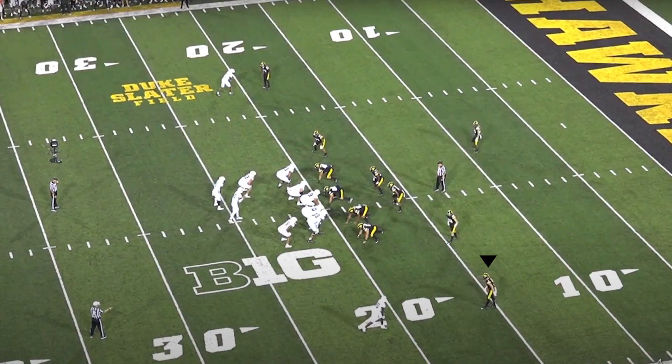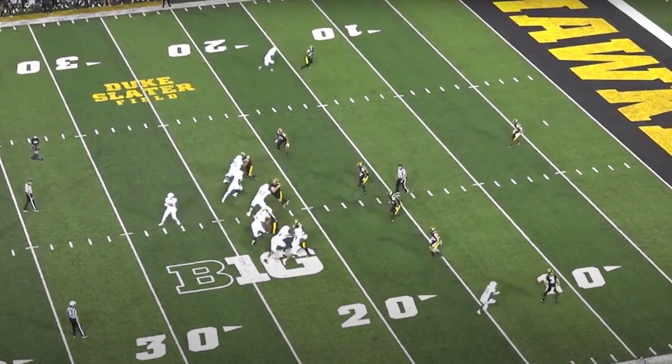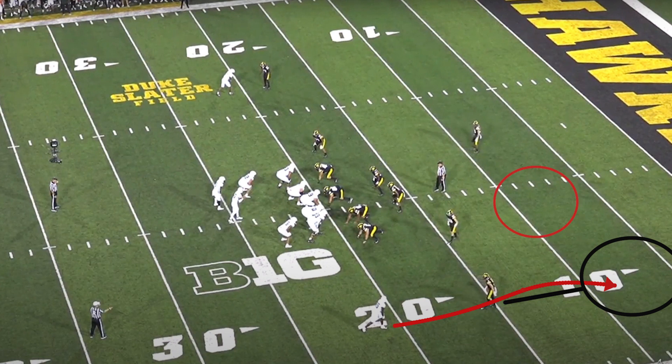Iowa loves running cover three and the corners tend to play with a zone turn technique. I don't usually like seeing this, but Cooper actually makes this technique look usable. Michigan State is showing a heavy front with lots of blockers. The defense is showing cover three pre-snap. The receiver attempts a double move on DeJean, but Cooper is disciplined in coverage and never really bites hard on routes. In a cover three there's a hole on the inside past the first linebacker zone, so a slant would work well here.